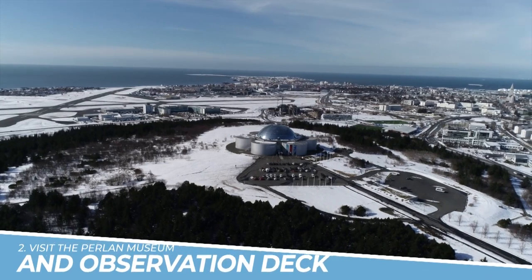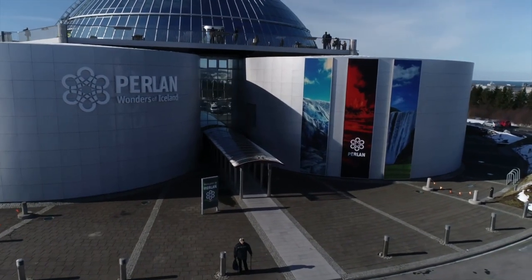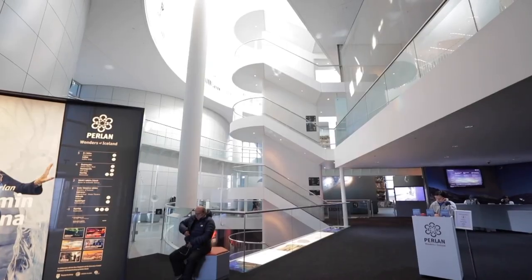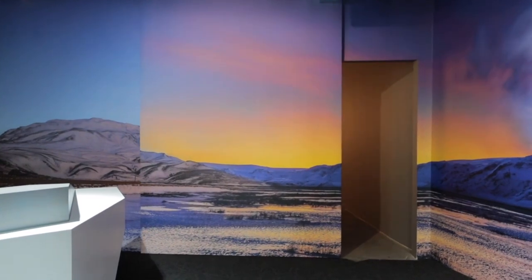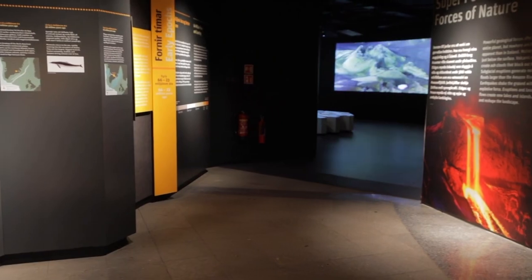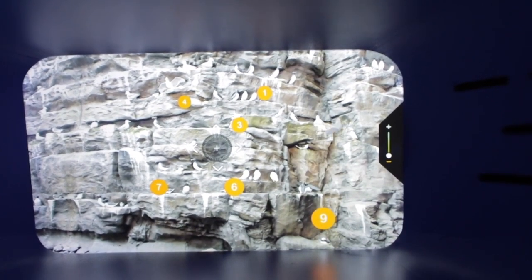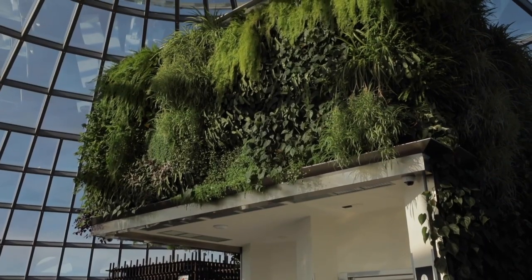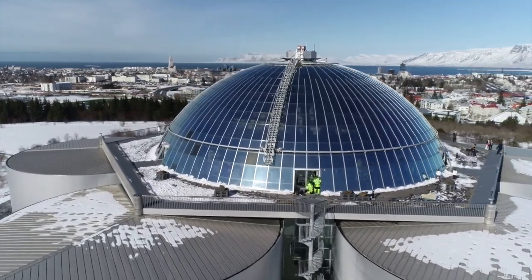Number 2: Visit the Perlan Museum and Observation Deck. The Perlan Museum and Observation Deck in Reykjavik, Iceland is a must-visit destination for anyone looking for a unique and unforgettable experience. This incredible attraction offers visitors the chance to learn about Iceland's natural wonders and fascinating history, while also taking in stunning panoramic views of the surrounding landscape from the Observation Deck. Whether you're a history buff, a nature lover, or just looking for a one-of-a-kind adventure, the Perlan Museum and Observation Deck is sure to impress.